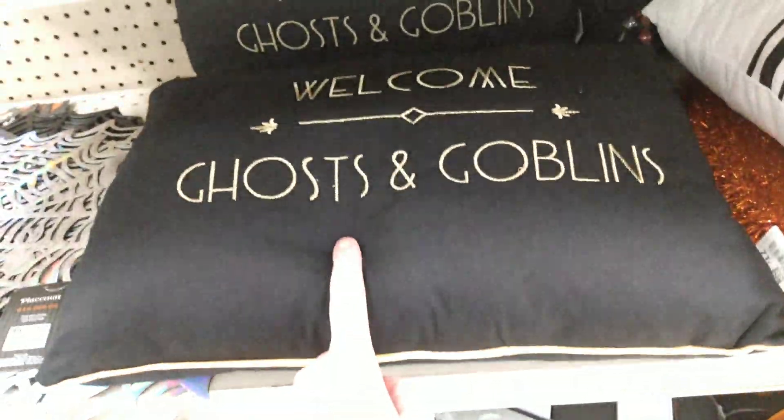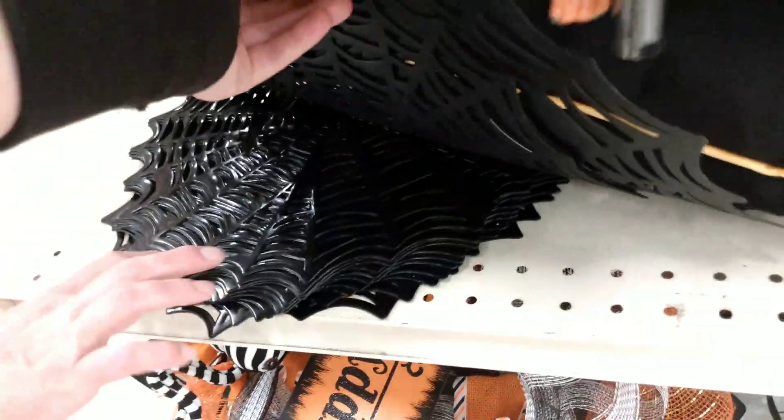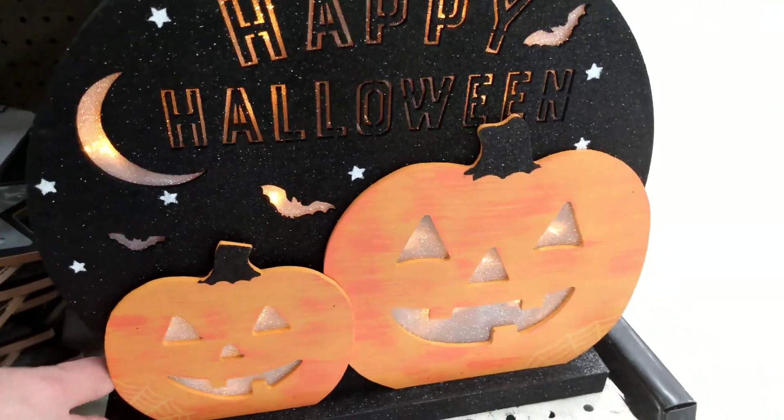Then we have Welcome Ghosts and Goblins, and this is $12. The Welcome In My Pretties — and there is a black one here too of the spiderweb. And then we have for $2.50 these placemats in black and orange — they're like glittery. Then we have Happy Halloween, it's a light-up decor for $14, with a nice little stand.